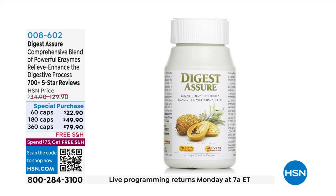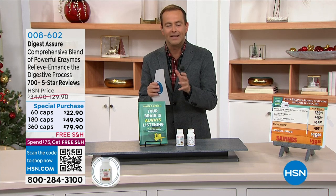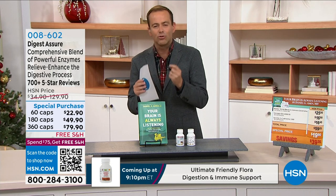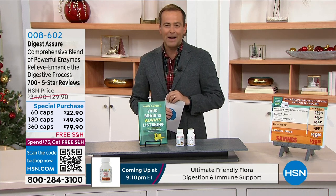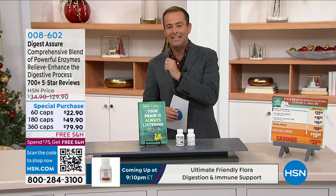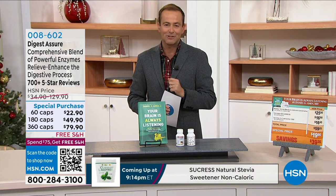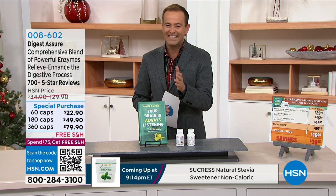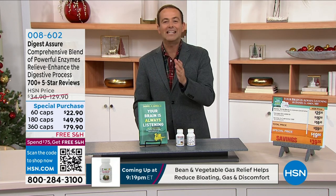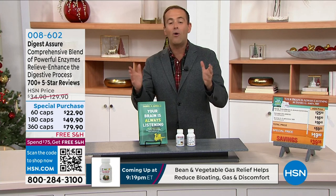There is a name and a brand synonymous with HSN, and that is Andrew Lessman — over 40 years dedicated to bringing to life the world's finest, purest, most remarkable supplements and vitamins. In the next 60 minutes we're going to tackle 16 amazing products from Andrew's assortment. Andrew joins us on the phone, and we're excited to start with his friend, the amazing Daniel Amen.